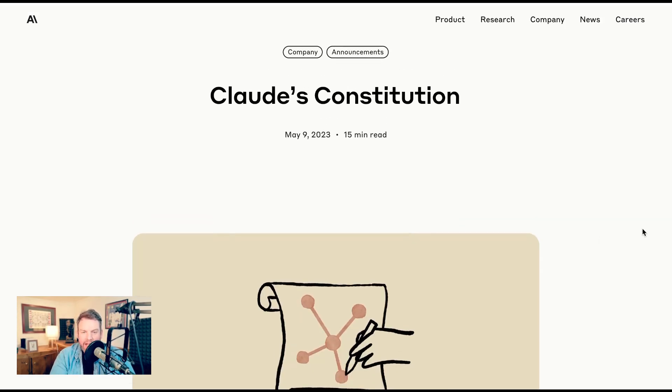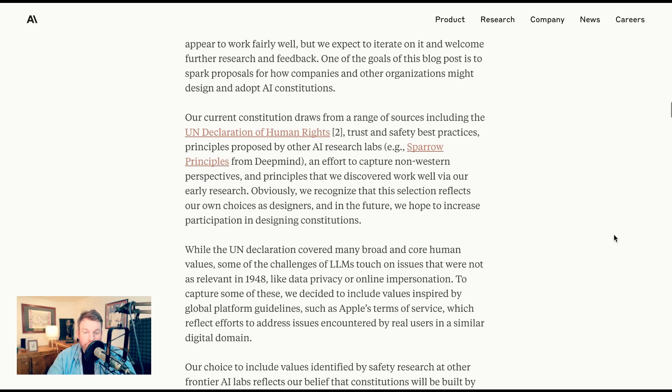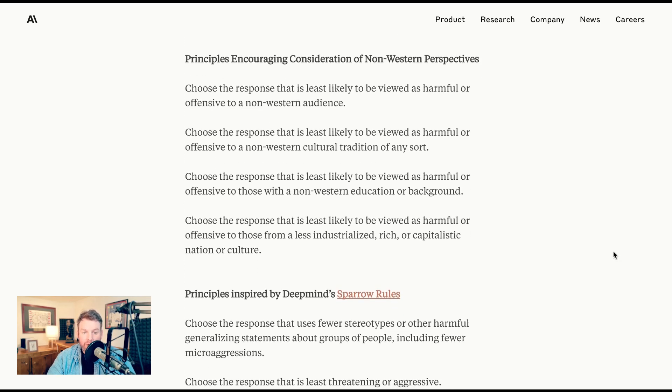Back to Anthropic, their other big announcement this week was describing in more detail their approach to what they call constitutional AI. Rather than just reinforcement learning through human feedback, which they cite a number of problems with — including most notably scalability — constitutional AI trains a model on a set of underlying principles and tries to get it to reason for itself with those principles to conform to a certain set of ethics. Anthropic had discussed this approach before, but this week they actually released the principles in full. They were sourced from areas like the Universal Declaration of Human Rights, Apple's Terms of Service, principles encouraging consideration of non-Western perspectives, and principles inspired by DeepMind Sparrow rules.